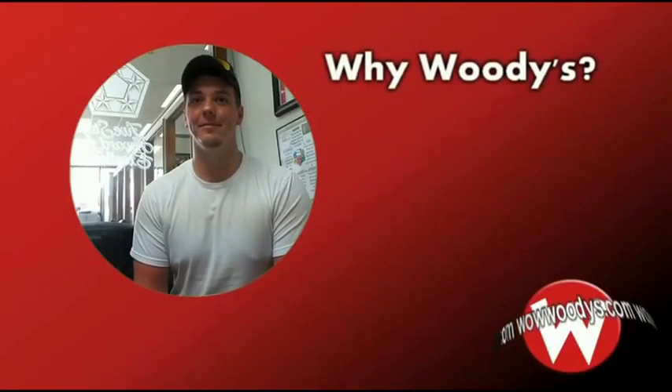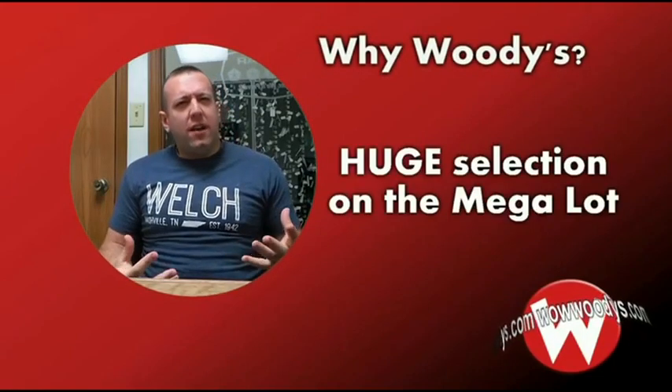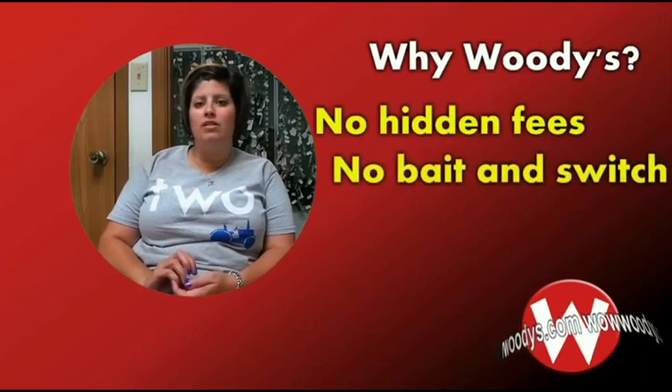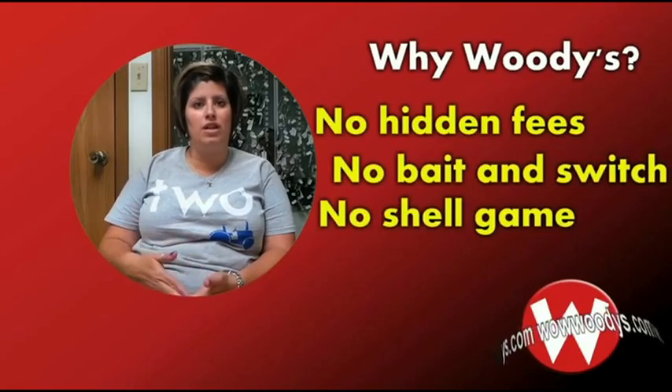What do you think differentiates Woody's from other dealerships? The price and quality. They have so many different vehicles on their lot. No hidden fees. There's no bait and switch. There's no shell game. This is the price — this is what it is.